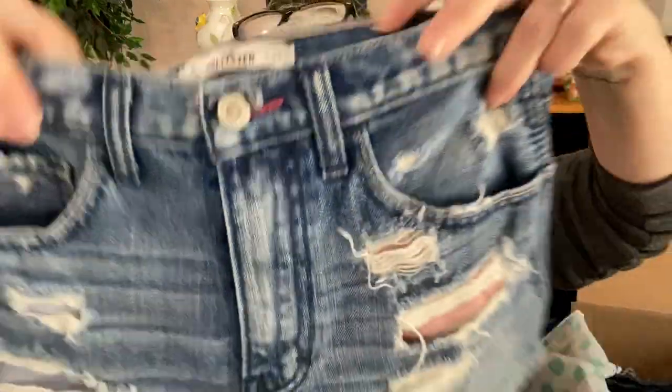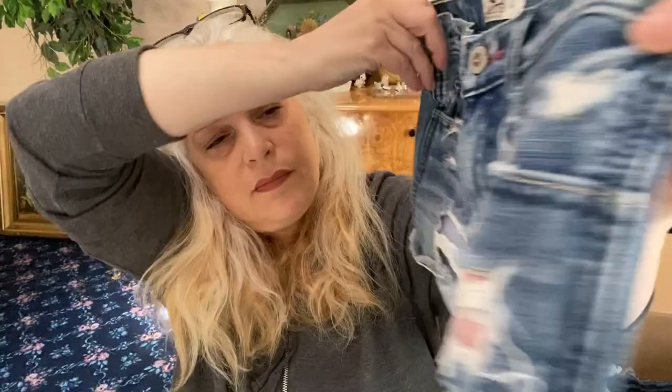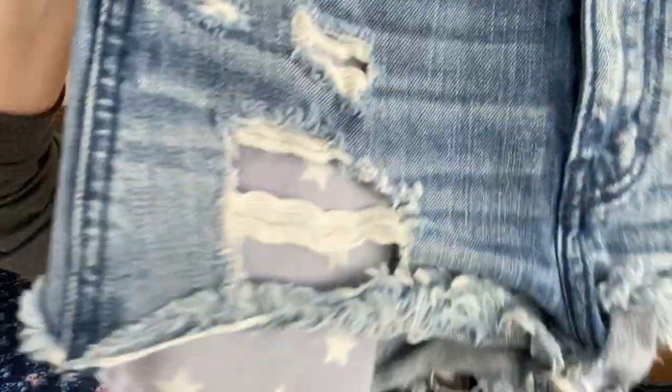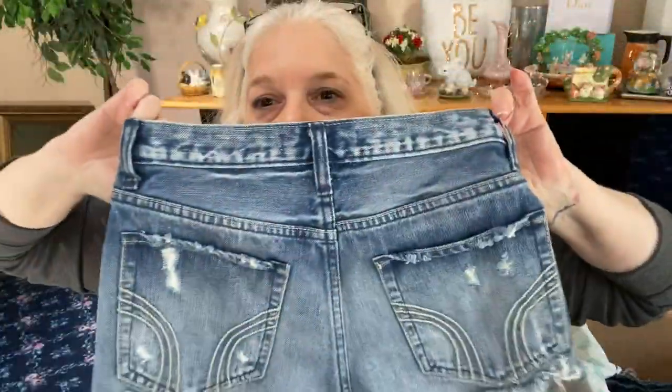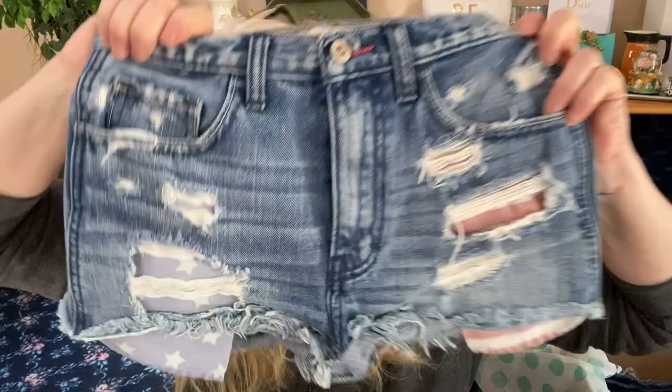More brand from Hollister, size 24 or a zero. Oh — they're shorts! It's red, white, and blue — perfect for Independence Day, July 4th. There's a lot of distressing and cute back pockets. These are cute — someone has to get those.